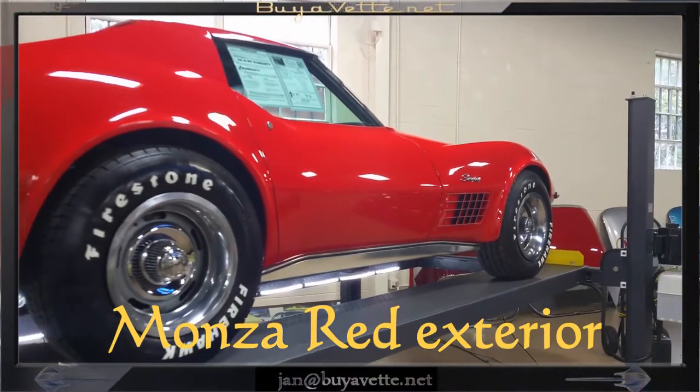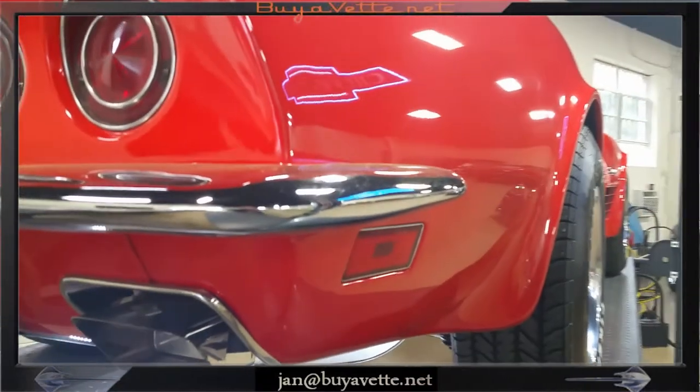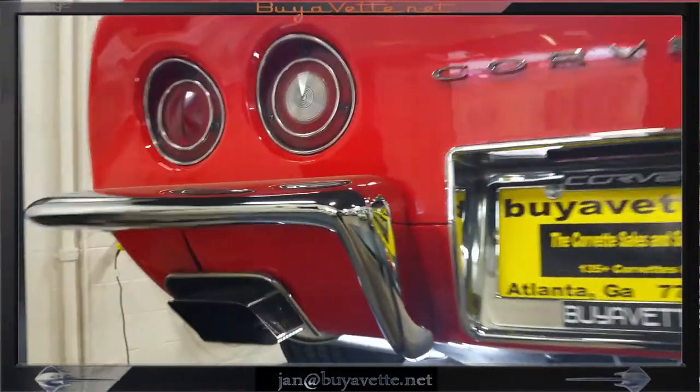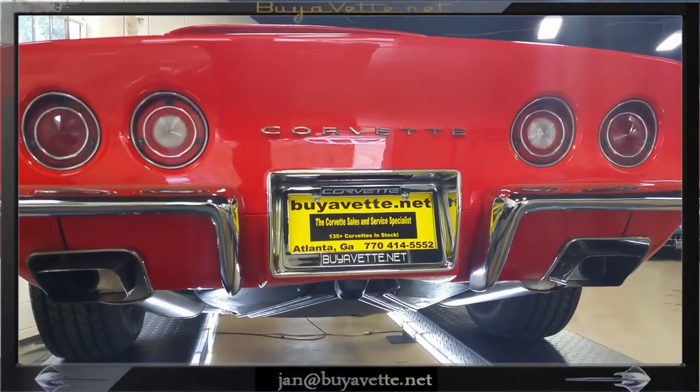It does have air conditioning, power steering, brakes, and a CD with stereo. This is a beautiful car with high integrity both to the paint job and the finish of the chrome. The taillights and bezels and everything else is in great shape.